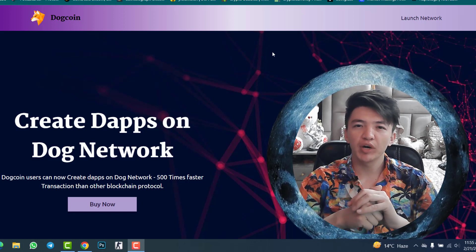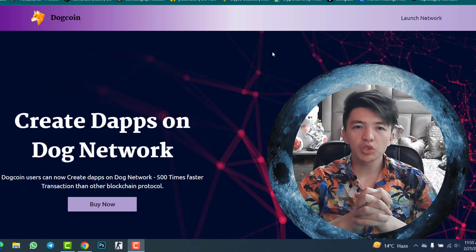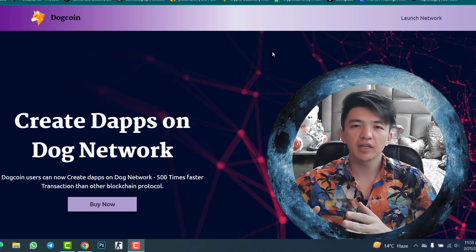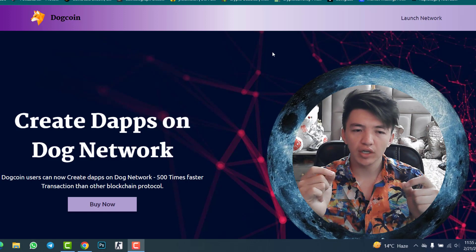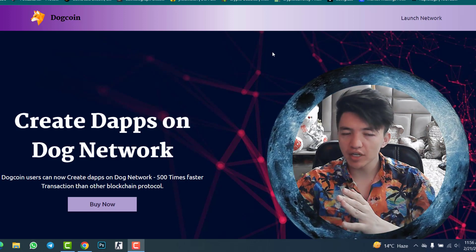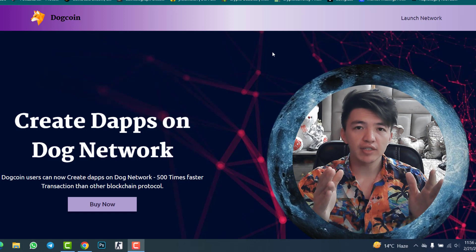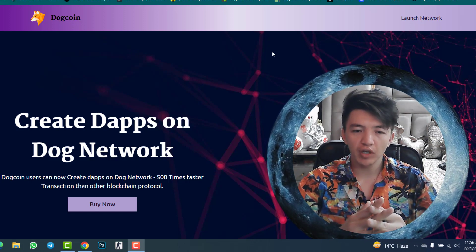Hello everyone, welcome back to Crypto Boy YouTube channel. In this video I will give you a complete review of DogeCoin network, a new blockchain in the crypto market. Here you can create your own decentralized application, create your own NFT, and even stake DOGE token to earn passive income. Compared to other blockchains, DogeCoin blockchain is better because of very fast transactions and very low transaction fees.